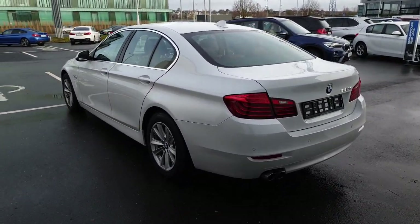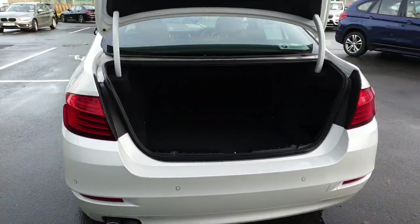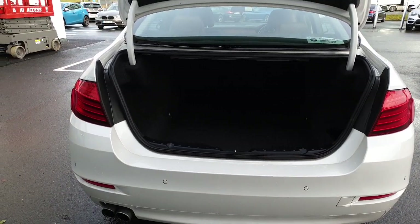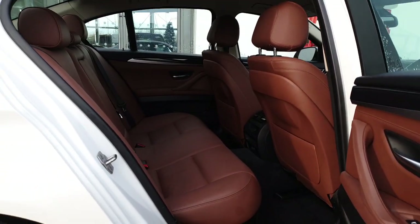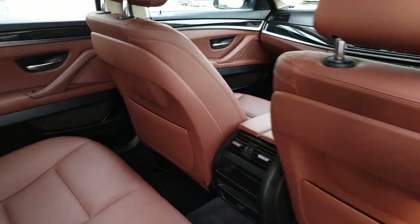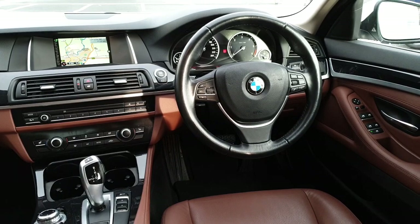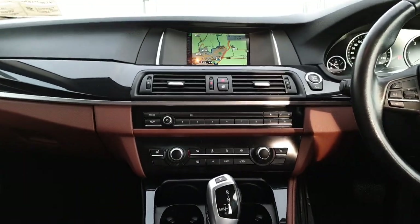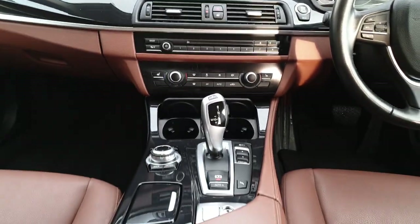This car also comes with an automatic boot. It is finished with a beautiful cinnamon brown leather interior, comes with a multifunction steering wheel with Bluetooth, cruise control and speed limiter functions. It also comes with a satellite navigation system, heated seats, air conditioning, and an automatic gearbox.